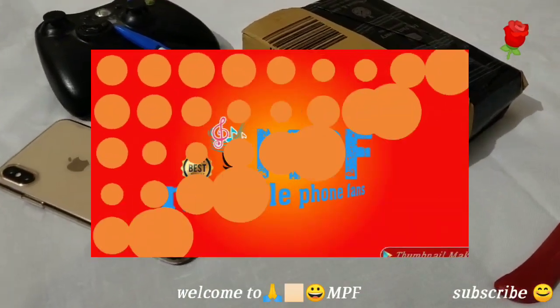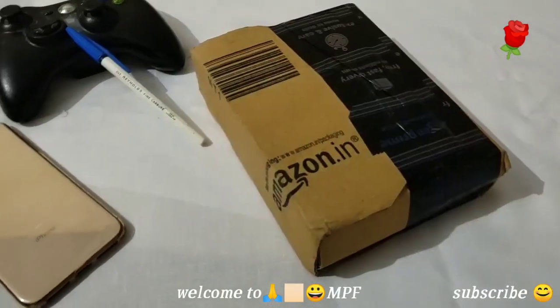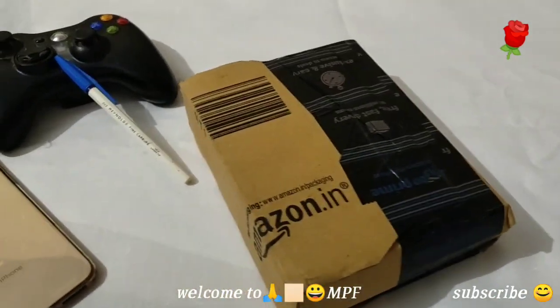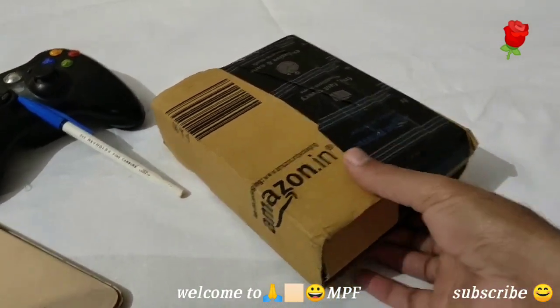Hi guys, welcome to our YouTube channel. Please subscribe to our channel before watching this video and press the bell icon so that you can get notifications of our new videos. We have the Nokia N86 phone.